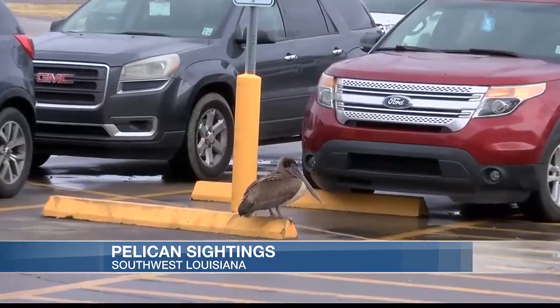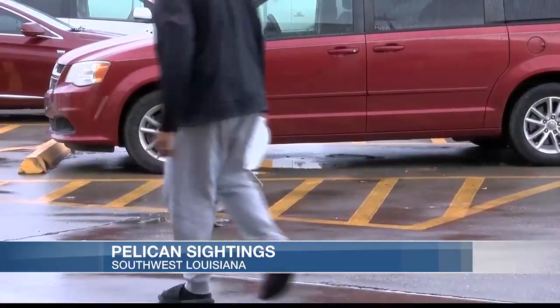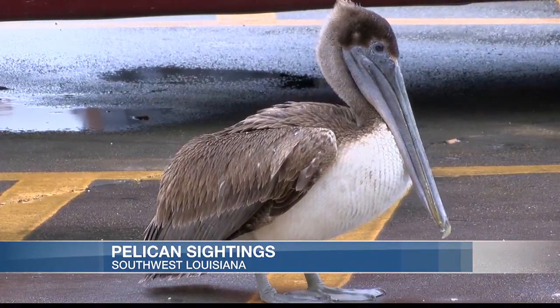I want him to go home — go back to wherever he's from and to survive. Darla Sibley says her co-workers spotted the pelican fly into the parking lot of the Market Basket in Vinton. She came out because she was worried about the pelican and didn't know if it was injured, but she did feed it some sardines.